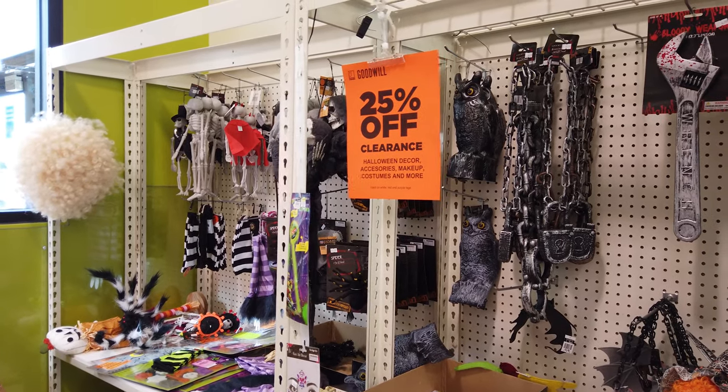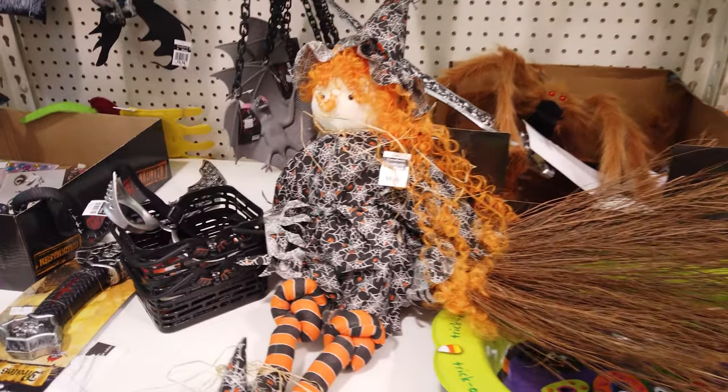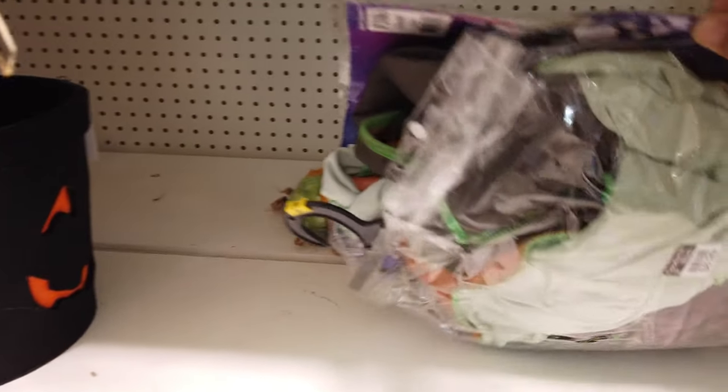Back to Halloween stuff because I found another section. I'm having the hardest time finding anything ninja related for Landon, so he might have to go with a different costume.